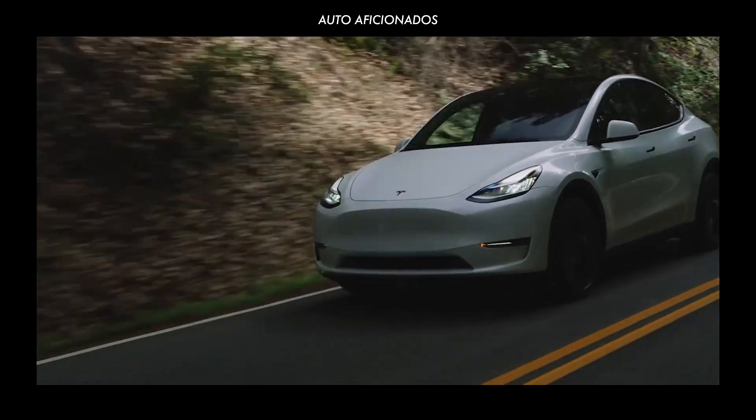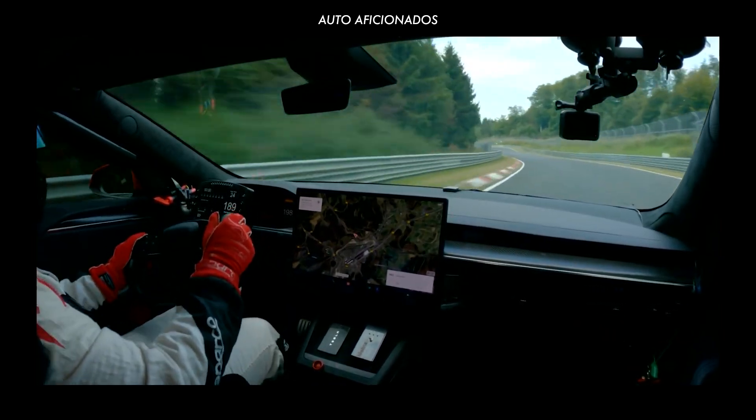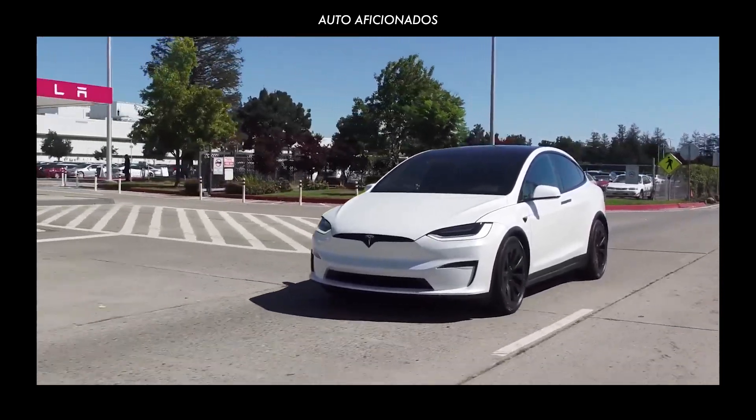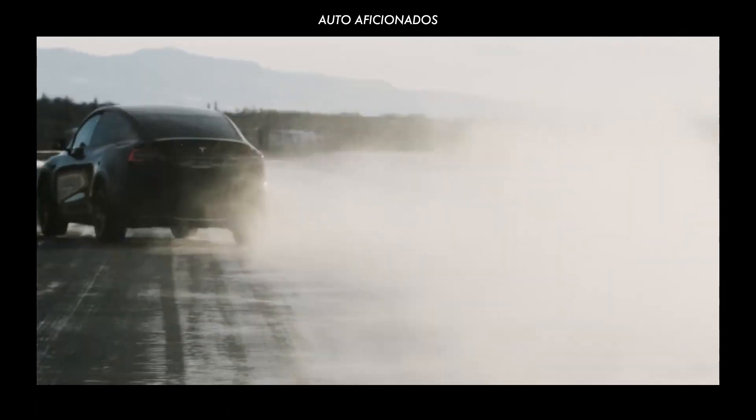Now that you've seen our showcase of the best and latest Tesla cars on the market, what do you think of their technical specifications and asking prices? Do you know of other EV models that can best these performance numbers? Which one of these Tesla cars would you like to own someday?